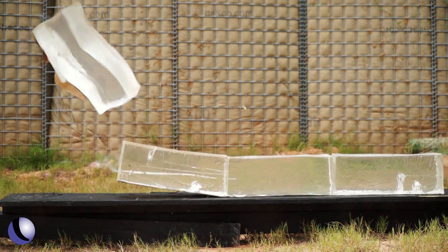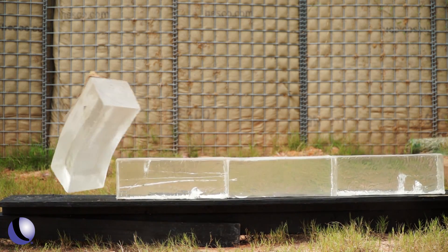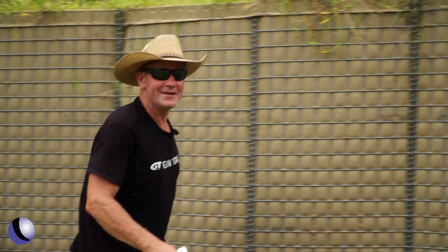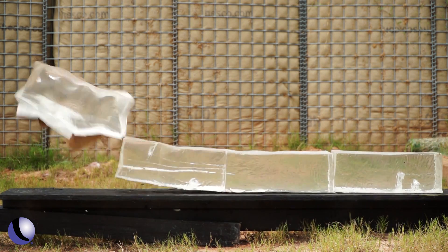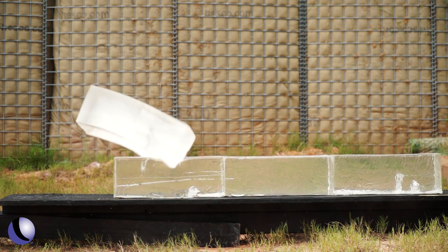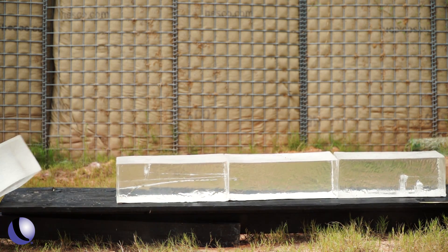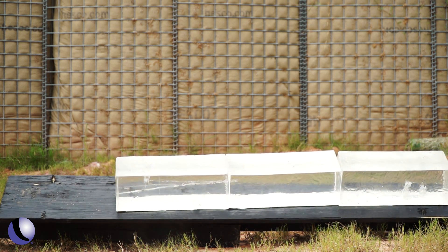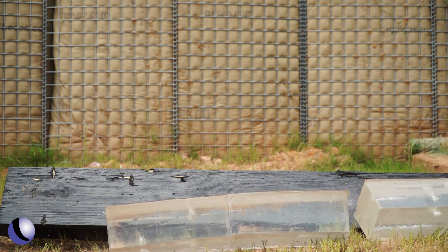Holy cow! That block jumped off the table. That was impressive — it knocked every block off the table. I only hope that we caught that bullet, but now I'm absolutely positive why I've never caught one in an animal. Holy moly, devastation.